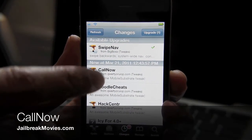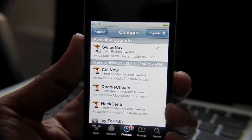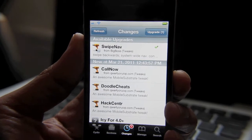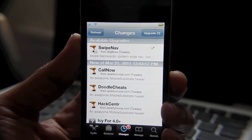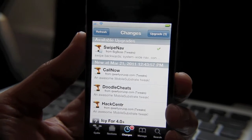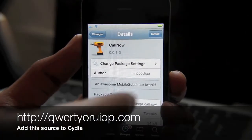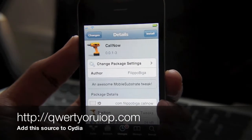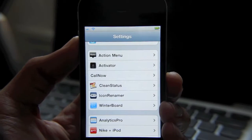Hey guys, let's talk about Call Now. It's a new tweak from the same guy who brought us SpringTomize. He claims he did this tweak in 20 minutes — believe it or not. Being that it was created in 20 minutes, it's not the most fleshed out tweak yet. So what does Call Now actually allow you to do?